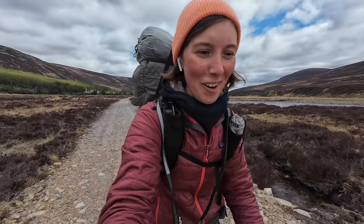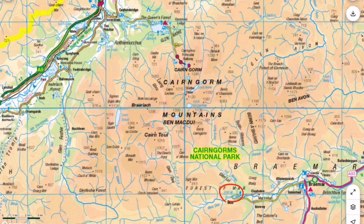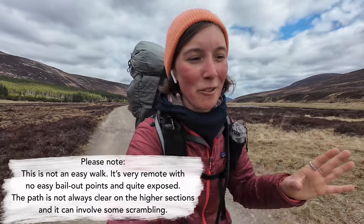We set off from Linn of Dee about half an hour ago. I haven't even told you my plans for the next couple of days yet. This hike has been on my bucket list for so long — it's probably one of the most famous hill walking hikes in Scotland: the walk through Lairig Ghru, which is a glen that goes over a pass. It connects Braemar and Linn of Dee with Aviemore, going through the heart of the Cairngorms past one of the highest mountains in Britain. I'm really excited. The weather has been dry for a couple of days so the rivers shouldn't be in spate.